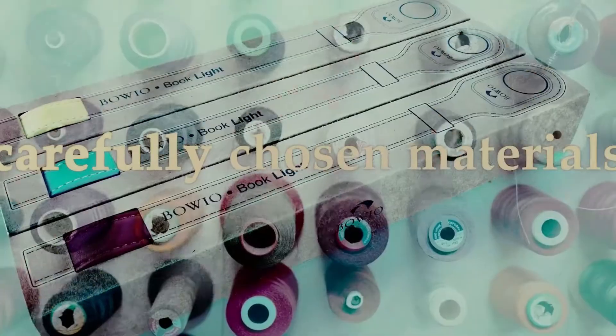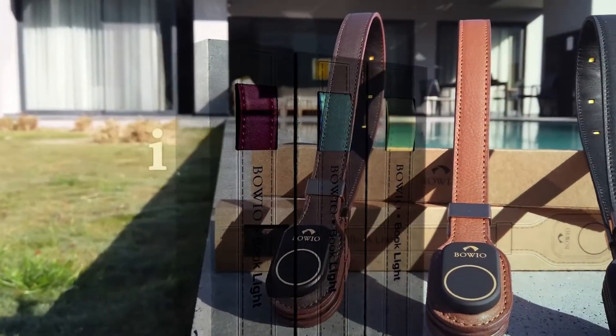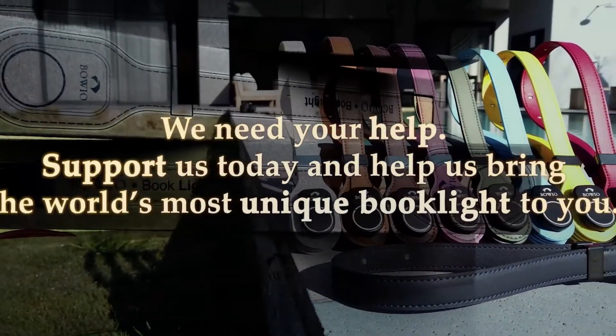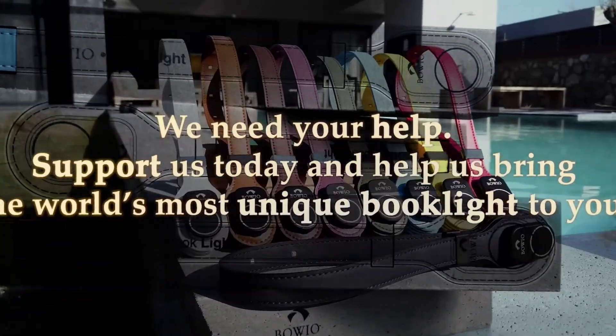We carefully chose materials and reliable electronics and combined them to create a one-of-a-kind lightweight book light that is innovative, functional, and fashionable. And now we are on the verge of production, but need your help. Support us today and help us bring the world's most unique book light to you.